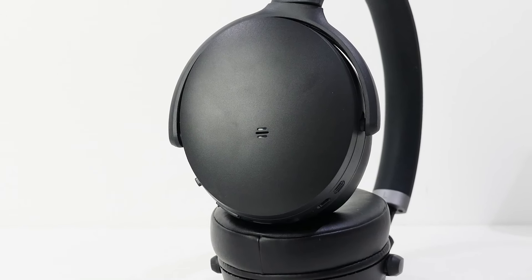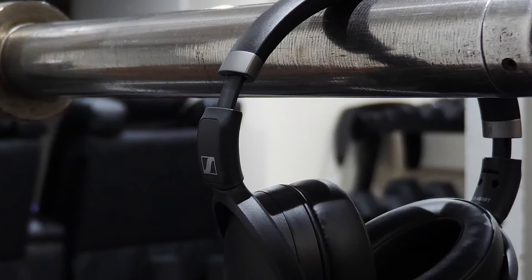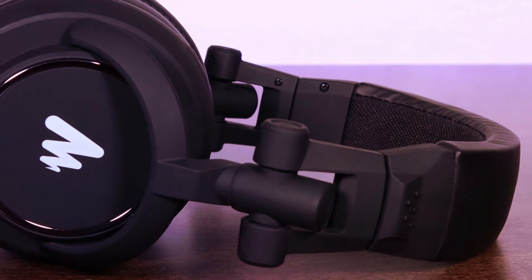The HD 450BT's active noise cancellation feature is a game-changer — it effectively reduces ambient noise, immersing you in your music with no outside distractions. With this, I have come to the end of this review. As technology advances, these headphones stand out as the pinnacle of audio excellence, improving the way you listen to and appreciate music in our daily lives.